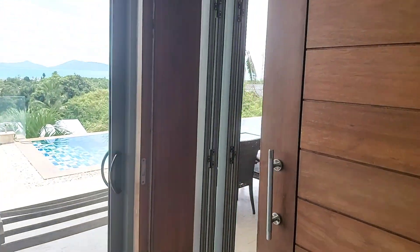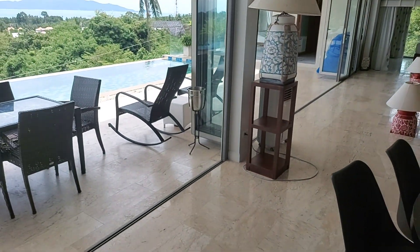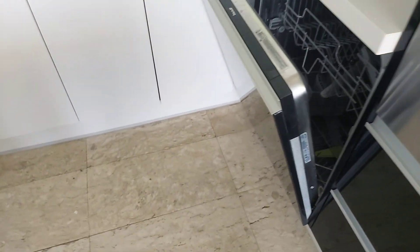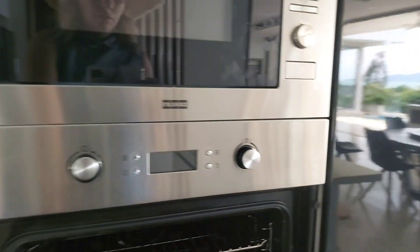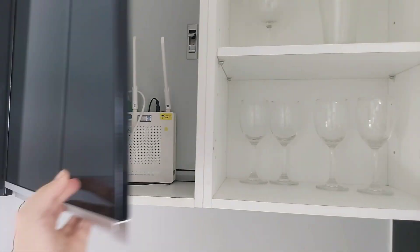Now I'll show you the kitchen. We have a dining table, an outside terrace, and a dishwasher — full size. We also have an oven, microwave, and a rotor.